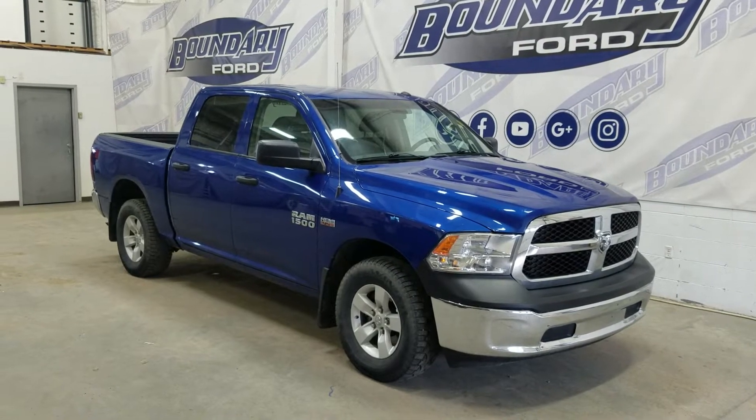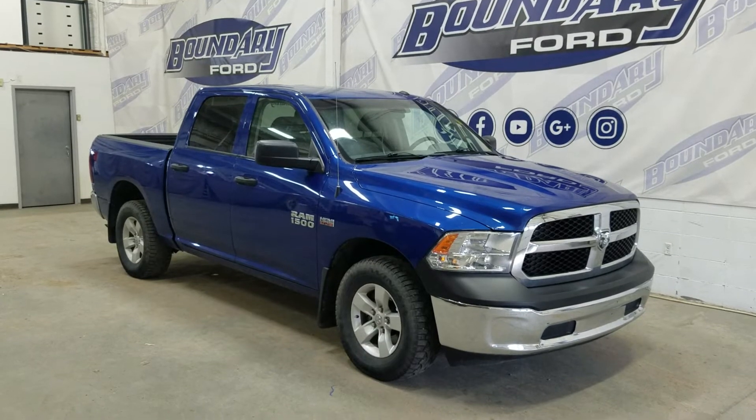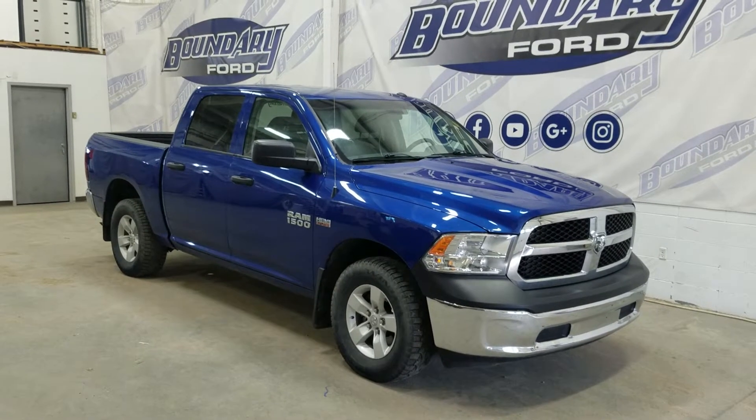Welcome to Boundary Ford, located at 2502 50th Avenue in Border City. Today we're checking out this beautiful pre-owned 2017 Ram 1500. The exterior color is blue and under the hood is a 5.7-liter V8 engine paired to a 6-speed automatic transmission.